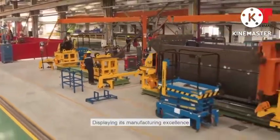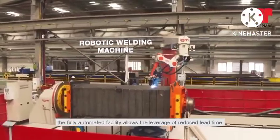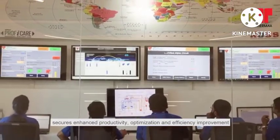Displaying its manufacturing excellence, the fully automated facility allows the leverage of reduced lead time, ensuring more scope for customization, and secures enhanced productivity, optimization and efficiency improvement.